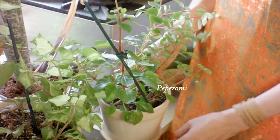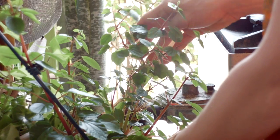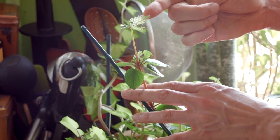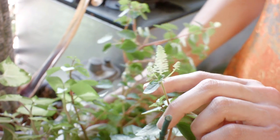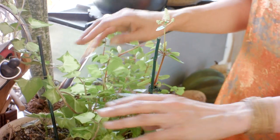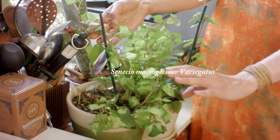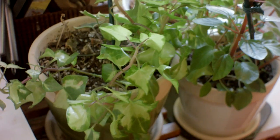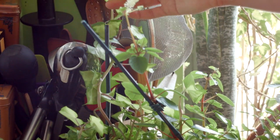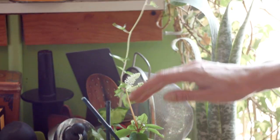This one I absolutely adore. This is probably one of 40 peperomia that I have. They're really an underserved houseplant — relatively easy to take care of and have this little succulent look. I like that it has a similar feel to this Senecio macroglossus variegata. It likes a little bit more light and likes to stay on the relatively dry side. I just think it looks absolutely adorable.